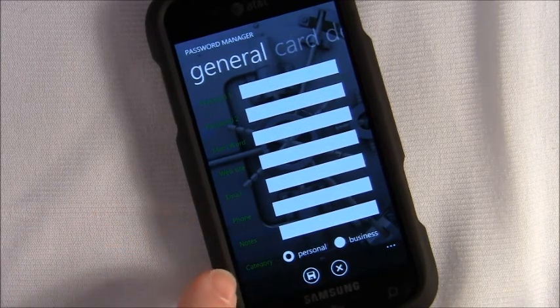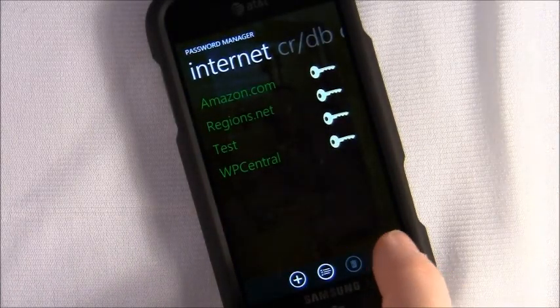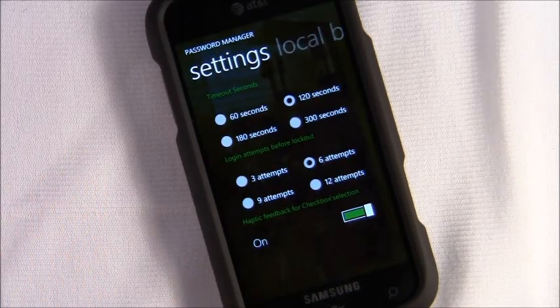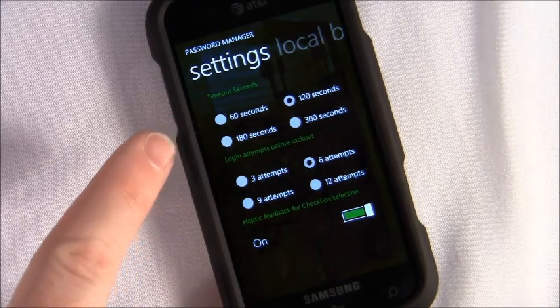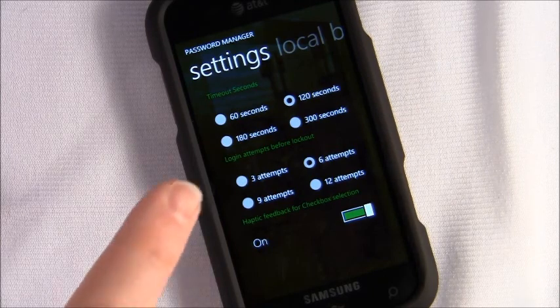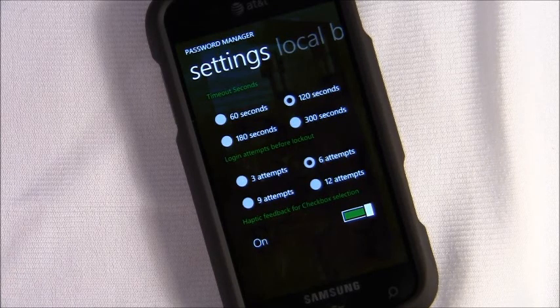You can categorize entries as personal or business. In settings, with the master password, you can set how long it takes to time the app out. If it times out, you've got to re-enter that password, so the application is fairly secure. You can also set the number of login attempts before the app locks out.